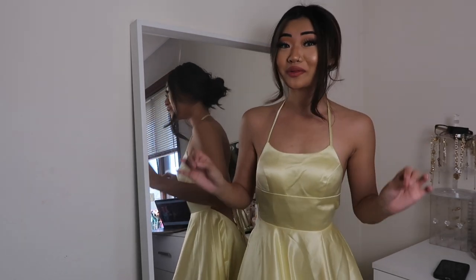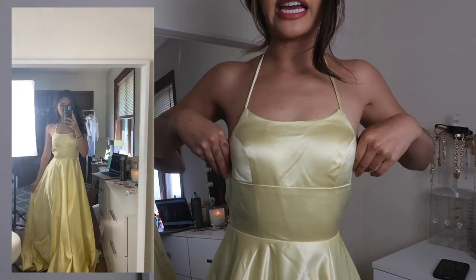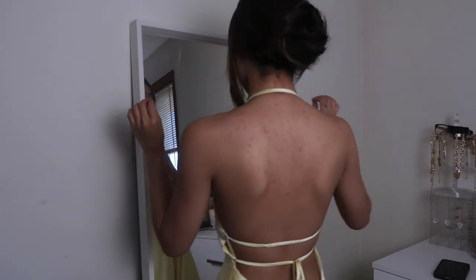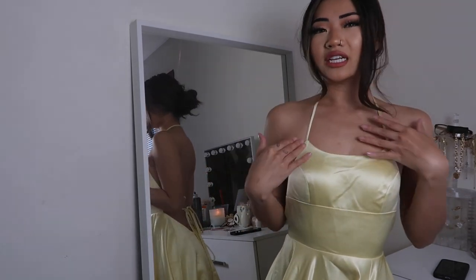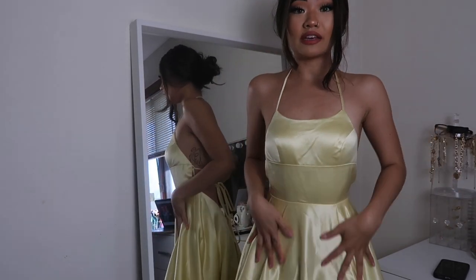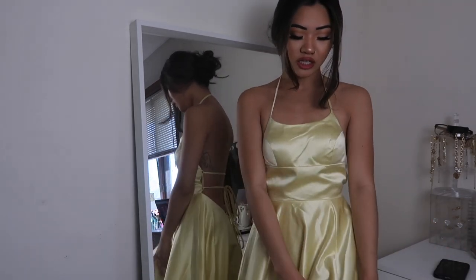If I had to choose a dress that felt most made for me, it's this one. I saved it for last because I had such a good feeling about it. It's giving Belle vibes — it is just the prettiest material, look how shiny it is. There's padding in the cups and it makes my chest look so flattering. It cinches my waist so nicely, and it's backless — I could cry right now, it's so freaking cute. I love the halter look, and it's so gorgeous.